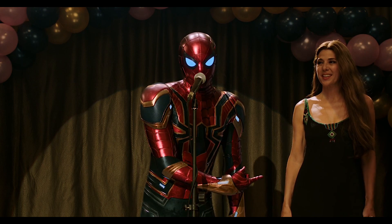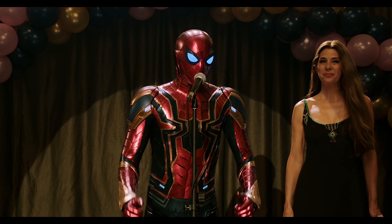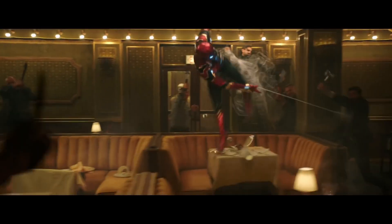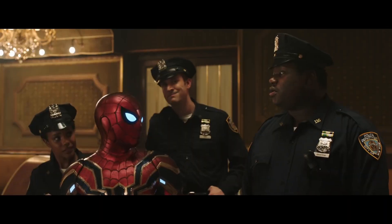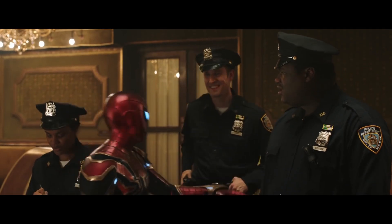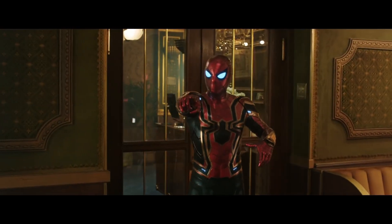Hey guys, welcome to Obscure MCU. Do you remember these snippets from the Spider-Man: Far From Home trailers? 'You're gonna be the next Iron Man.' 'Now? No, I don't have time, I'm too busy doing your jobs.' Although they were never included in the final theatrical cut of the film, a deleted scene called 'Peter's To-Do List' was released on home media.